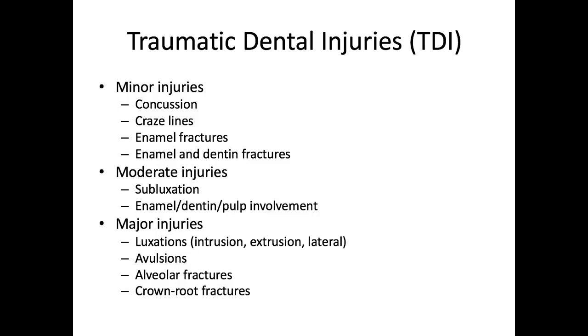Next, we have moderate injuries, which involve subluxations and enamel, dentin, and pulp fractures — fractures that are more complicated and involve the nerve of the tooth. These are our Ellis class 3 and class 4 fractures. Moderate injuries, particularly more complicated fractures, introduce a higher cost and more complex intervention. Typically, endodontic treatment is involved, like a partial pulpotomy, a full pulpotomy, or even a pulpectomy.